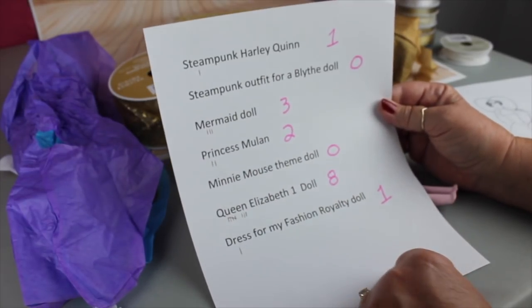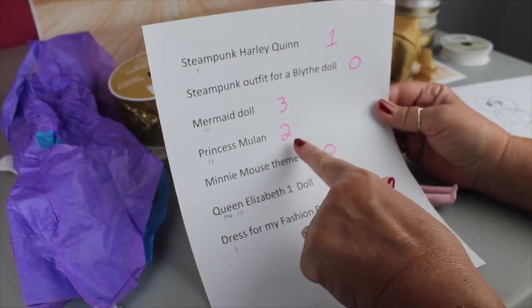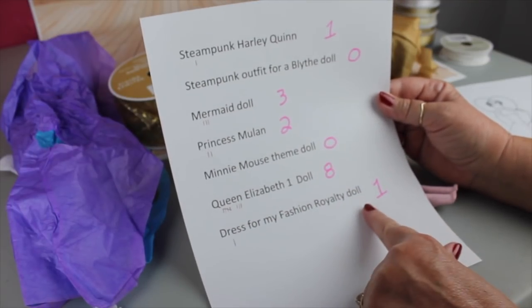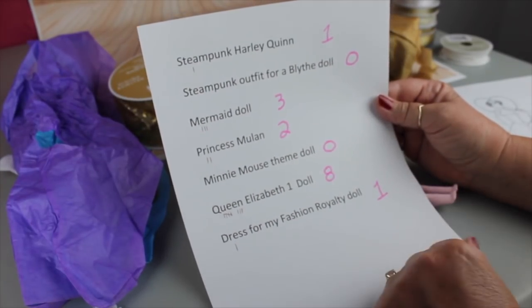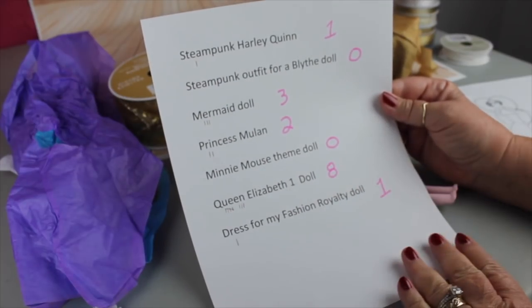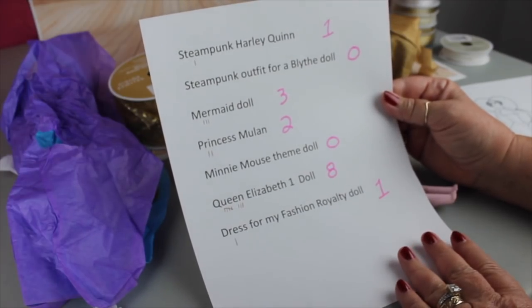Queen Elizabeth — you guys are into the Queen mode! We did get one vote for Harley Quinn, three for mermaid dolls, two for Princess Mulan, and one for Fashion Royalty. I have had people mention those other two so I'm keeping them on the list, but I'll do all of them eventually. We'll do the Queen Elizabeth doll next and possibly after that a mermaid doll.